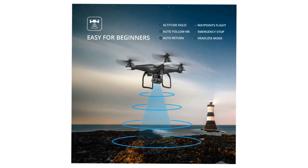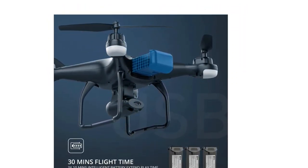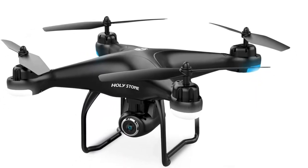The second reason this drone is so popular is that it's super easy to fly. With headless mode, altitude mode, and one-key takeoff and landing, a complete beginner should have no problems getting used to the controls.